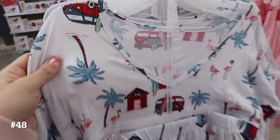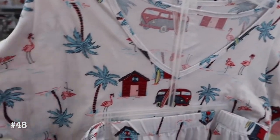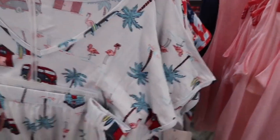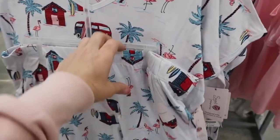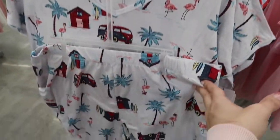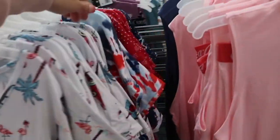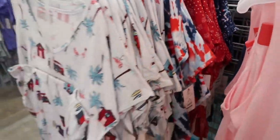This set is from Secret Treasures — super soft microfiber material, dolman style sleeve, v-neck, just a nice flowy fit. I love this print, it's so cute. The shorts have an elastic waistband with pockets. It comes in this little beach scene print, also the red, white, and blue tie-dye, there's a red paisley bandana print, and then the blue with the stars. These are $12.98.